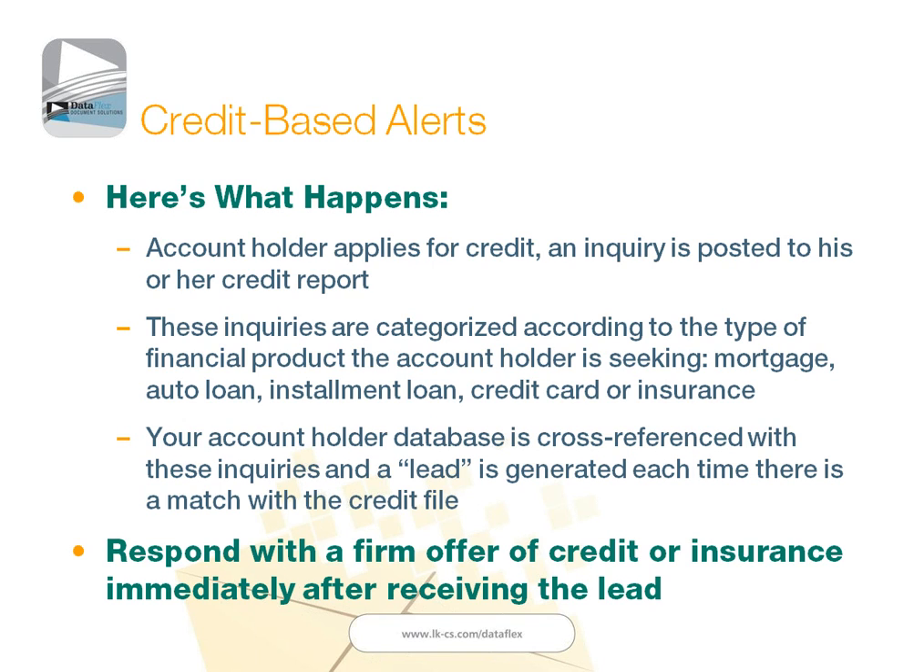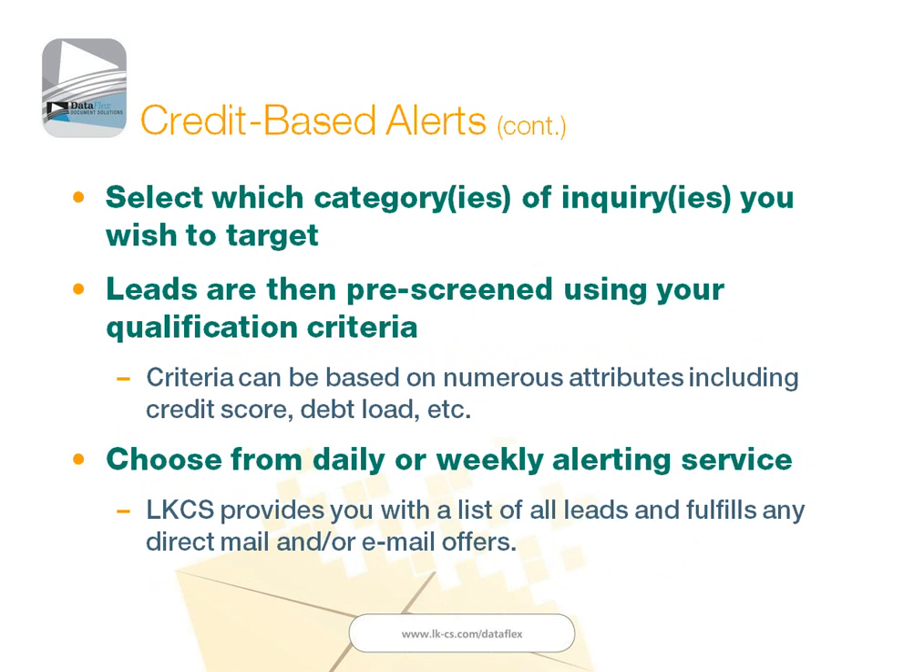That allows you to respond with a firm offer of credit immediately after receiving that lead. With these credit-based alerts, you have the ability to select what types of inquiries you wish to target. We categorize those, so you can say anybody that applies for an auto loan, I want to know; anybody that applies for a mortgage loan, I want to know; anybody that applies for a credit card. You can further segment that — you can have different offers based on whether they're looking for a new mortgage or a refinance, for instance.